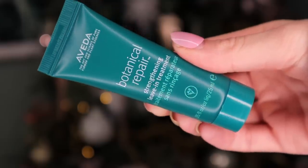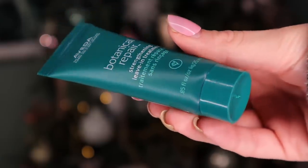Day number fifteen — Aveda. This is the Botanical Repair Strengthening Leave-In Treatment, which helps to lock moisture in the cuticle. I have used this probably every time I wash my hair for the last three years. I cannot live without it.